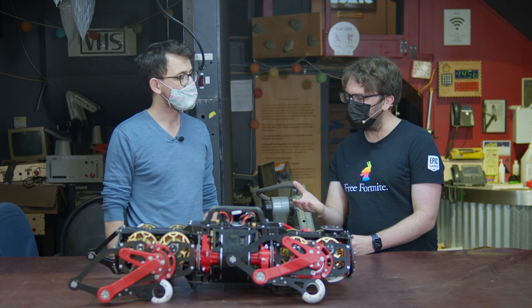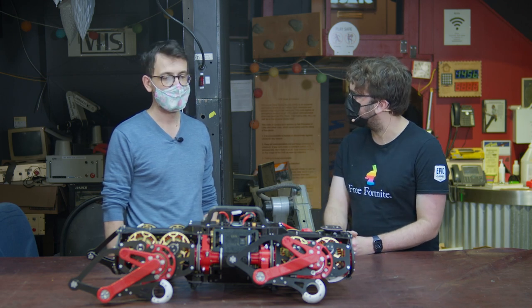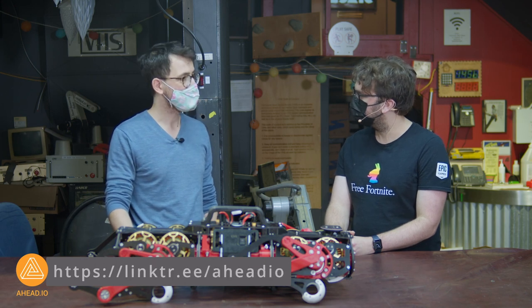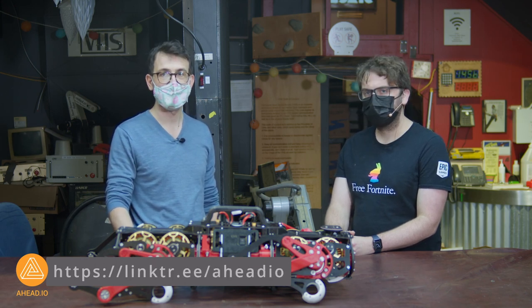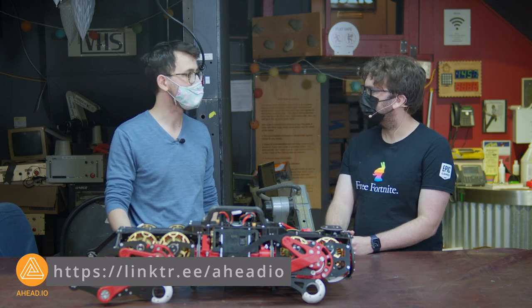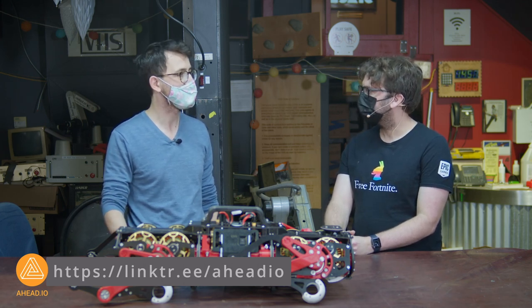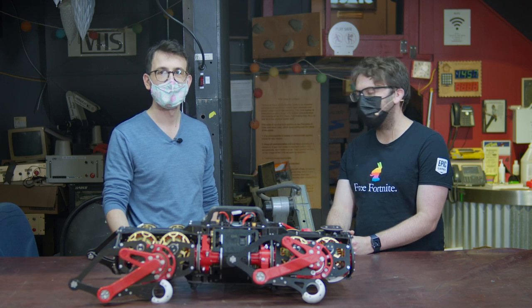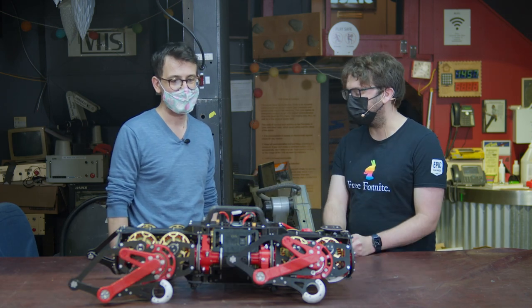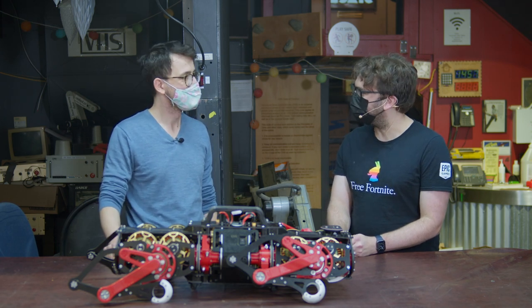You can find us on Instagram at @aheadgarage, on YouTube at @iadio, or on our website at www.iad.io. Thank you for coming by Vancouver Hackspace!